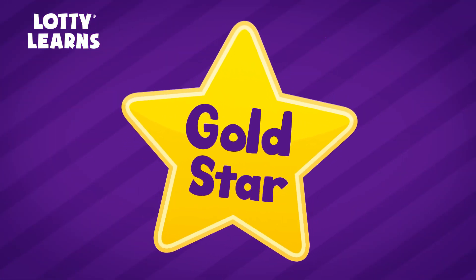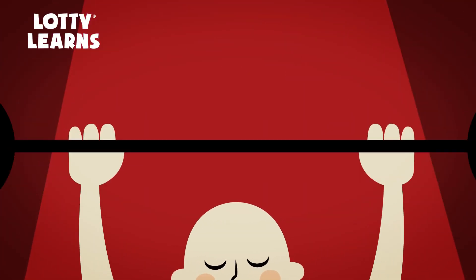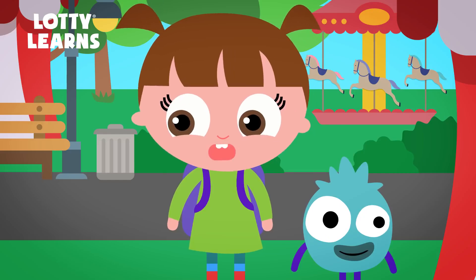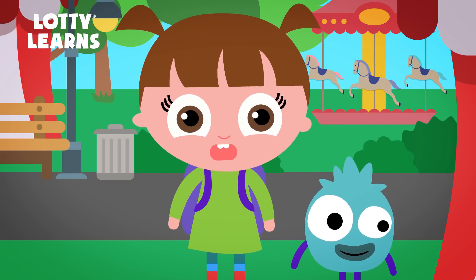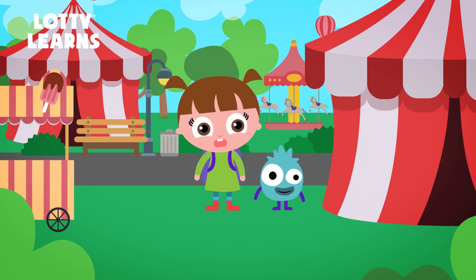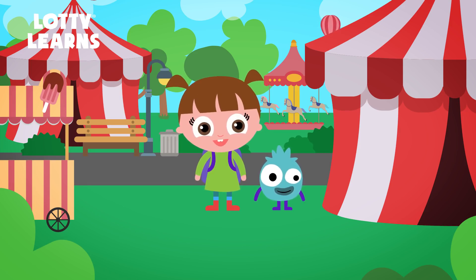Gold star! Whoa! That was awesome! I love this circus. Don't forget these vowel sounds — they're very important to remember. So watch this lesson whenever you have trouble remembering what sounds they make. Remember to practice everything you learned today with your parents.